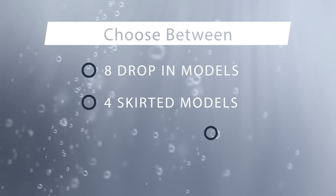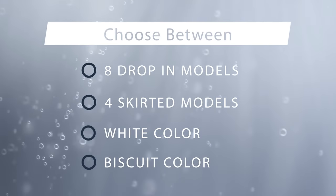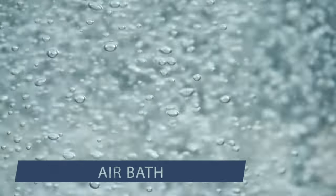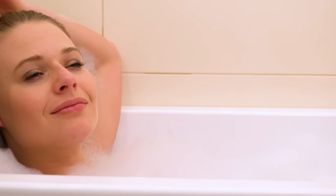All models are available in white and biscuit, and are available in whirlpool tubs, air baths, combo baths, and soaker tubs. Whatever you envision for your 72 by 36-inch tub, Laurel Mountain makes it possible.